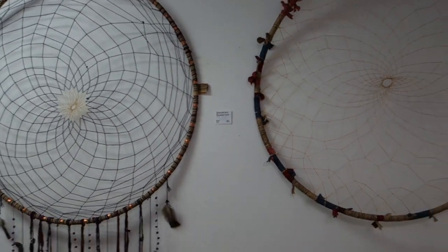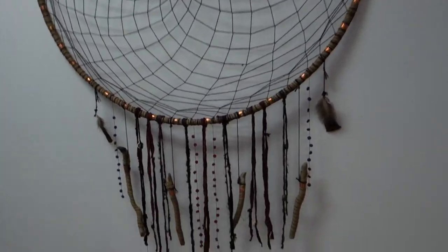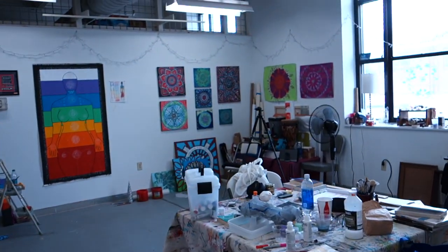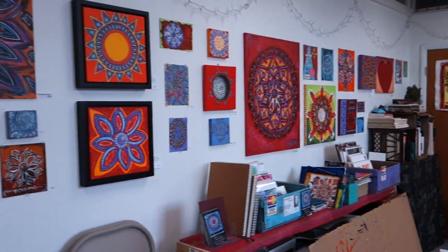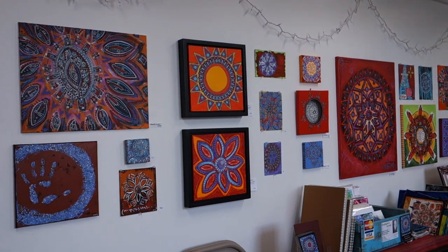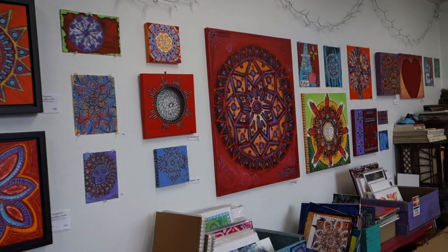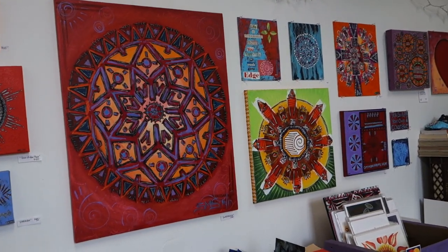These are a pair of very large dream catchers that I made out of hula hoops, then going inside the studio. It's very messy because I've been working and we haven't had a First Friday for the month of August, and so I tend to work messy and leave things messy until it's time to have the public come in.